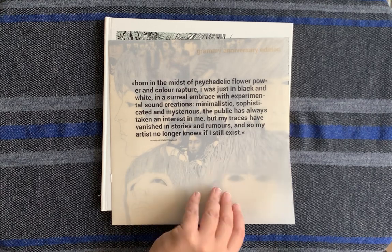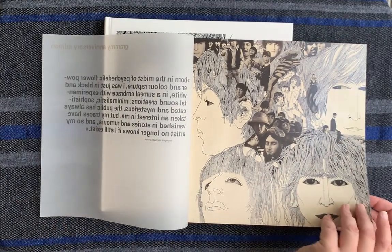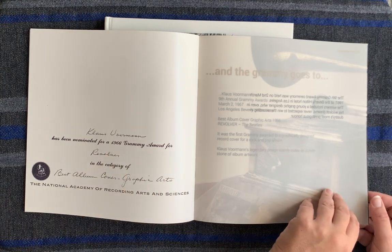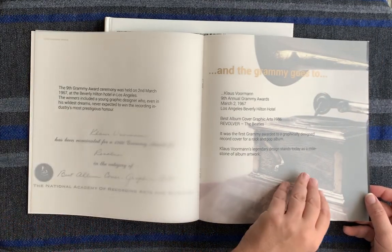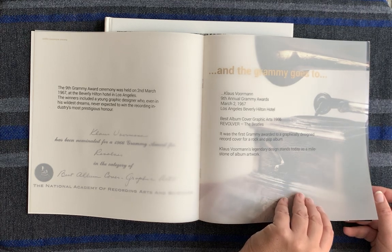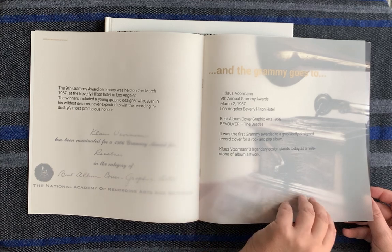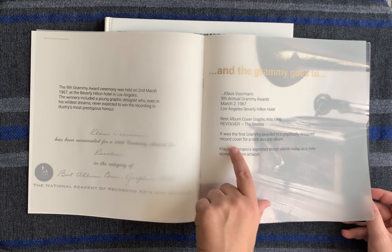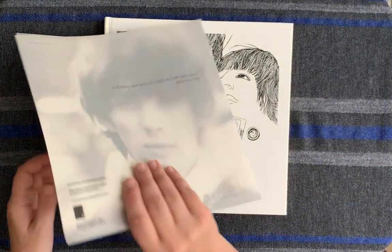And then this is really nice — I love how they did this. Just beautiful. We'll take a quick look at this little booklet here. It was nominated for a 1966 Grammy Award, Best Album Cover, Graphic Arts. It was held on March 2nd, 1967 at the Beverly Hilton Hotel in Los Angeles. So he won the Grammy on March 2nd, 1967 at the 9th Annual Grammy Awards. It was the first Grammy awarded to a graphically designed record cover for a rock and pop album. Very neat. So it comes with this beautiful little booklet with information about it.